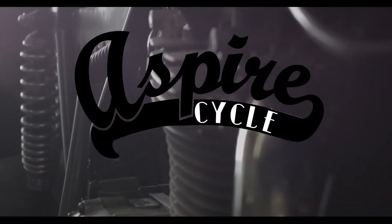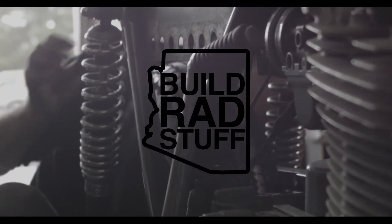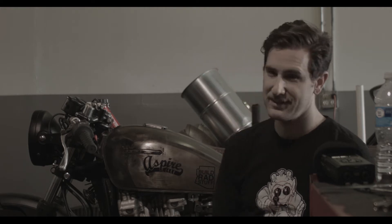The definition of Aspire is to direct one's hopes or ambitions towards achieving something, and basically what I'm doing here with Aspire Cycle is going out and finding old forgotten motorcycles that have been sitting around in people's backyards for years, rescuing them, rebuilding them, and recycling them into something like what you see here.